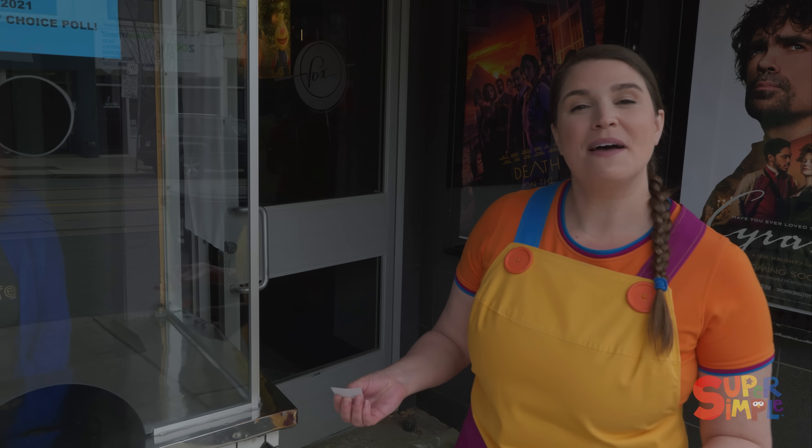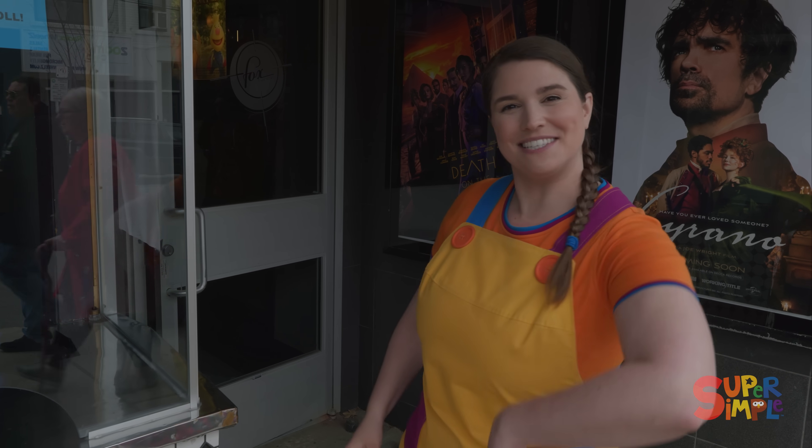At some places you might get your tickets inside the theater, or maybe even online before you get there. But you need a ticket to see the show. And I got one for you! So let's go!